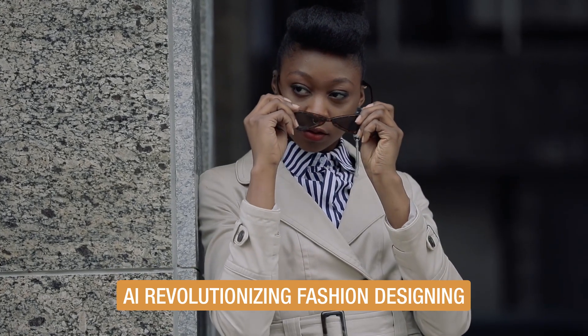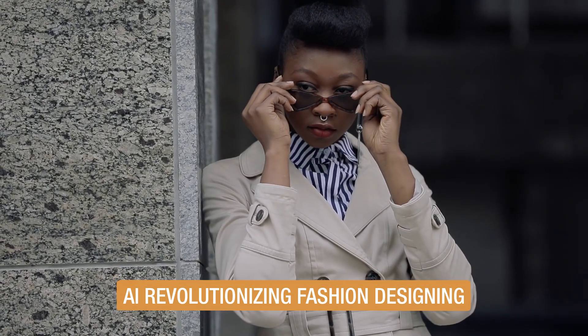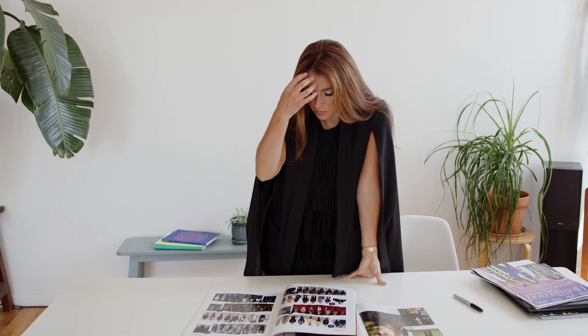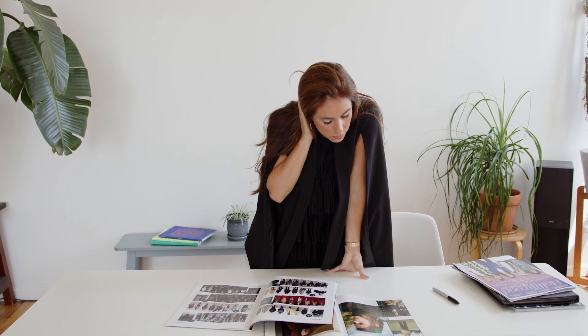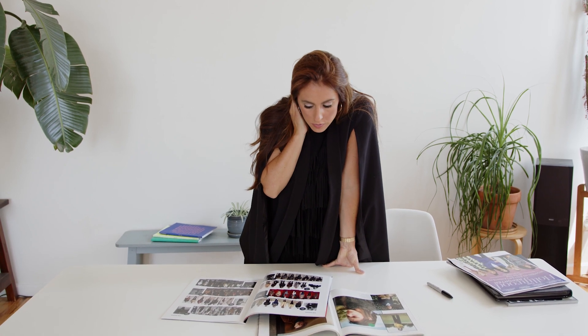Have you ever wondered how technology is revolutionizing the fashion industry? The answer lies in the transformative power of artificial intelligence. It's a fascinating blend of human intuition and data precision, reshaping the very essence of creativity in the fashion world.